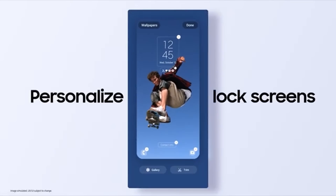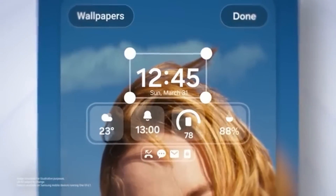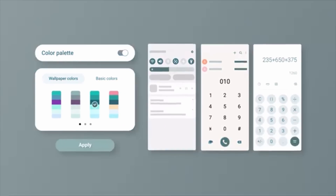One UI 7 is out? No, but it's confirmed. When are we going to see One UI 7 for our phones? Before talking about features, let me share the release date. I have an internal source who confirms when they are going to roll out One UI 7, but if you're expecting Samsung would launch One UI 7 today, no, it's not going to happen.